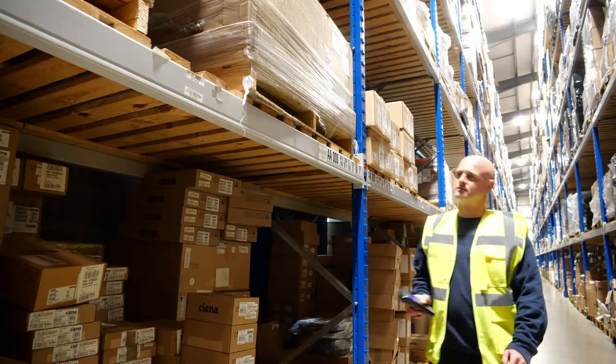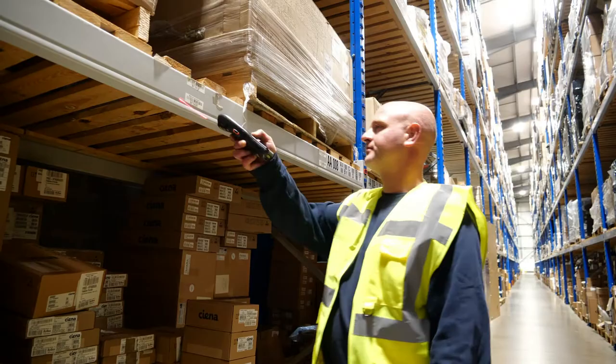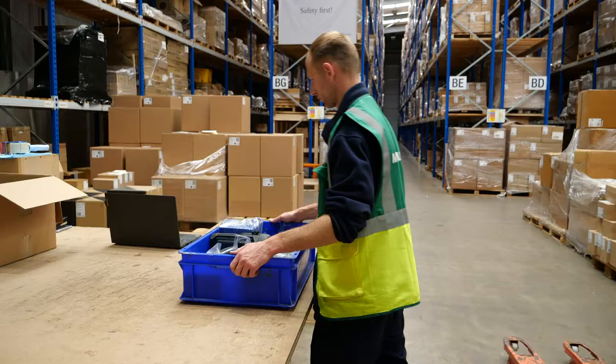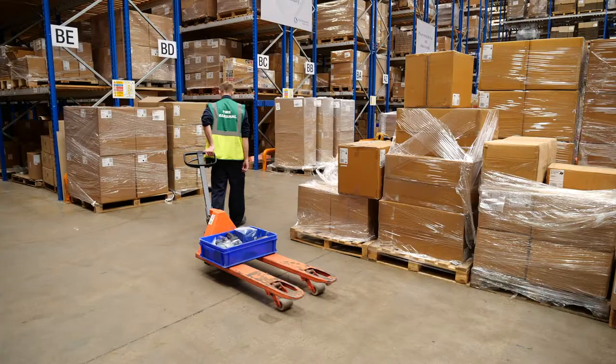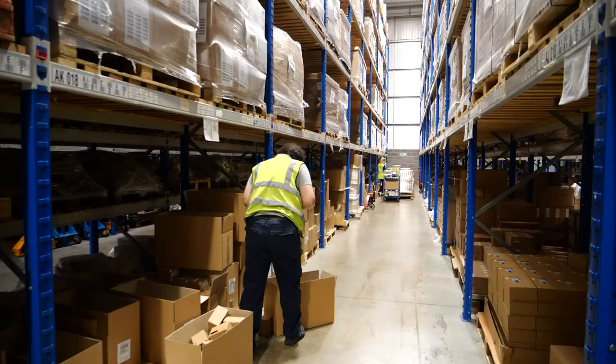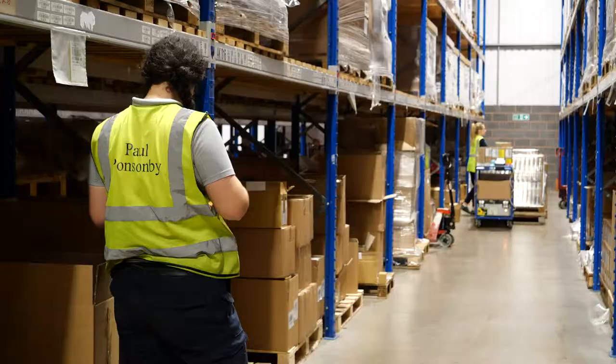We perform stock check requests and manage inventory accuracy at 99.9%. With more goods being shipped straight to the consumer, we have seen huge growth in our returns operation. We receipt, check, and classify each return that comes into our warehouse, placing a large portion of the stock back into good stock and therefore saleable.